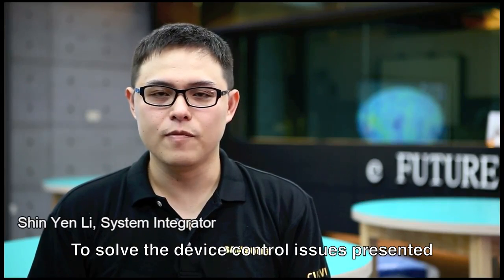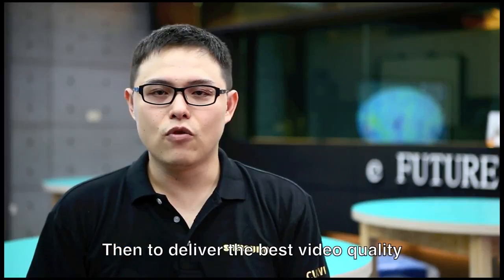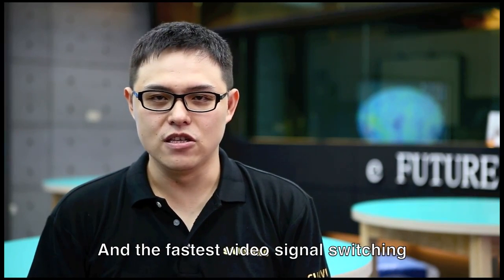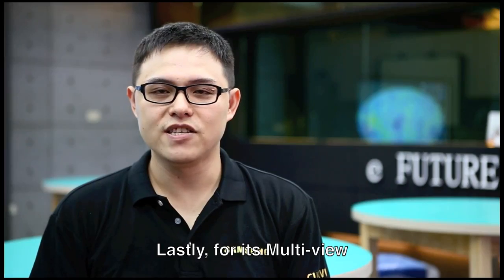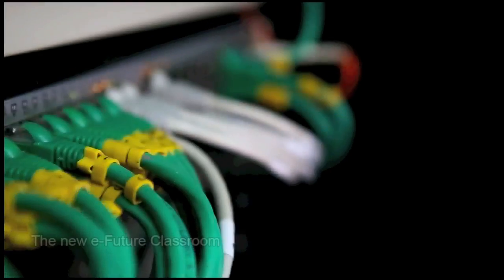To solve the device control issues presented by the eFuture Classroom, we chose the A10 control system solution. To deliver the best video quality and the fastest video signal switching without sacrificing signal extension, we used an A10 HDMI seamless matrix and HD Base-T extenders. Lastly, for its multi-view and picture-in-picture features, we chose an A10 multi-view KVMP switch.